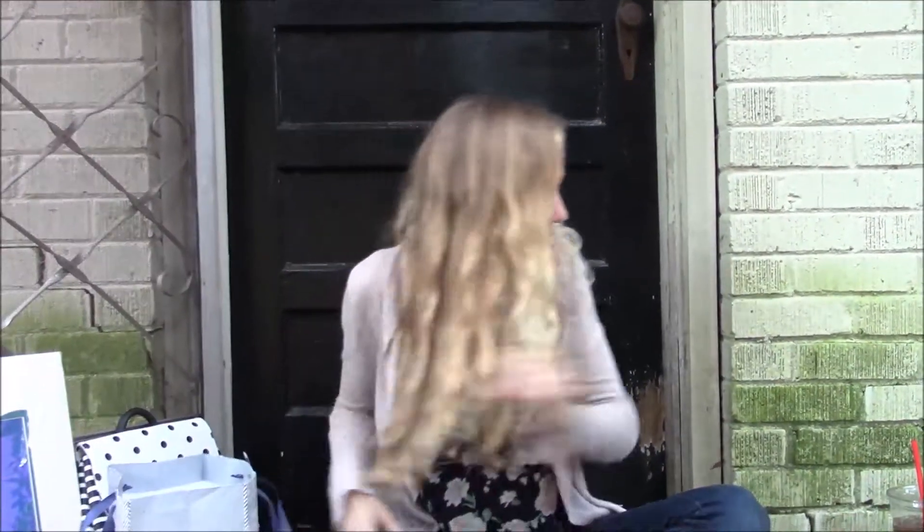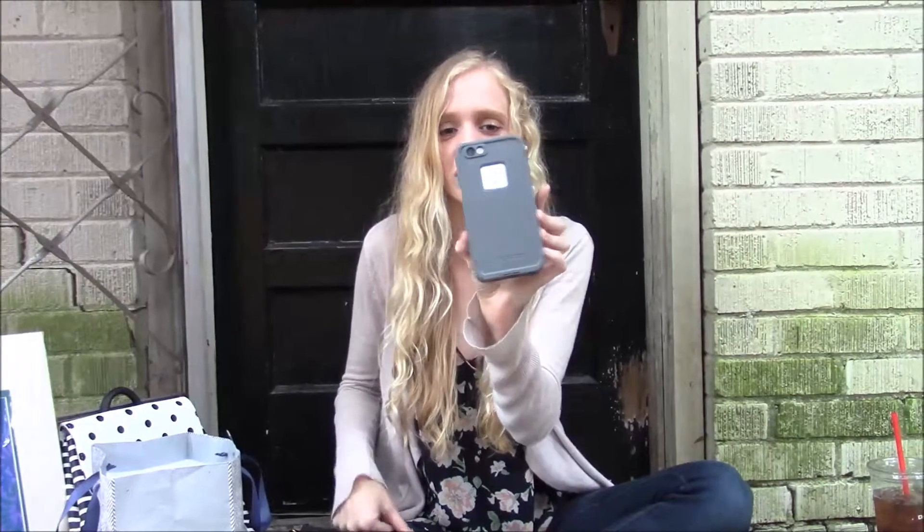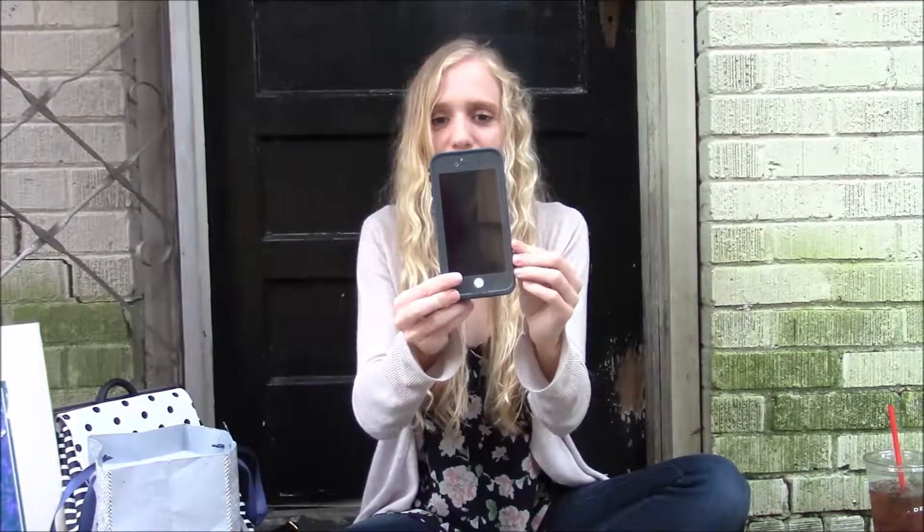And my dad got me a phone case. It's just like a LifeProof grey phone case with blue on the edges.